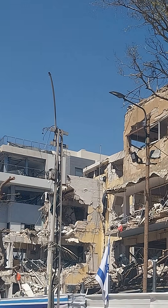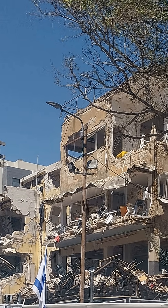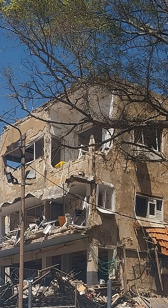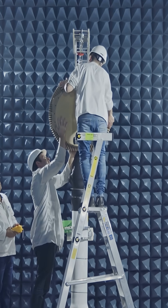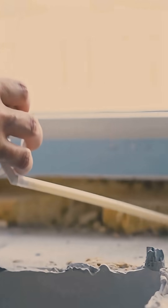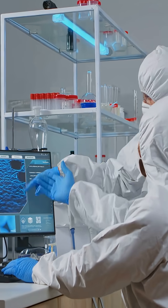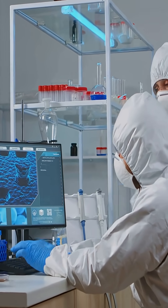Imagine a future where every shelter in Israel, old or new, can handle even the worst attacks. Thanks to technology developed by brilliant scientists and engineers, metal foam could be part of that future — making Israelis safer, faster, and smarter than ever before. So next time you hear about new shelter tech, remember: it's not just about concrete and steel anymore. It's about taking the best material science has to offer and using it to protect the people who matter most.